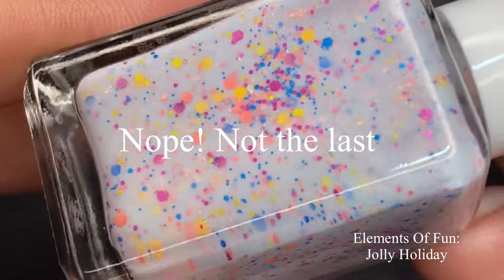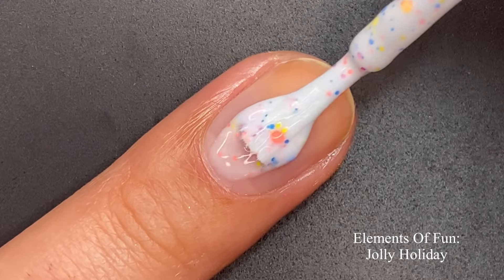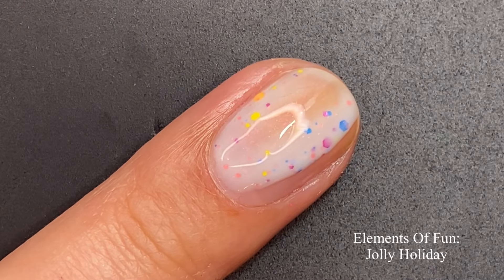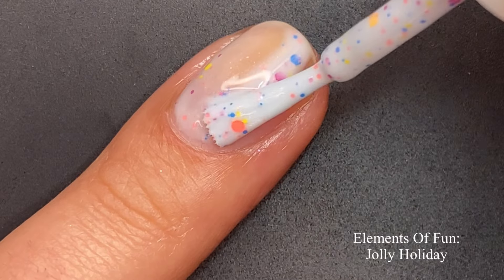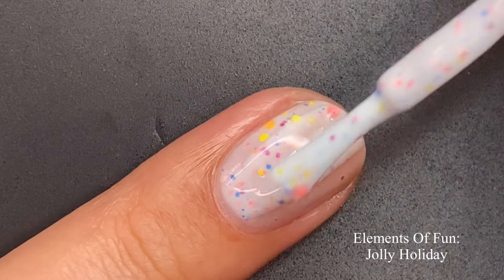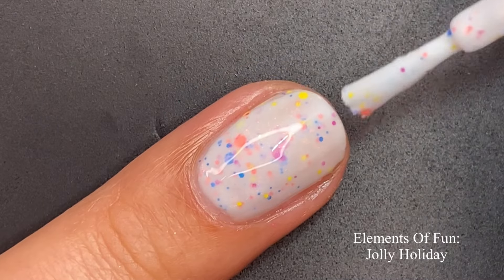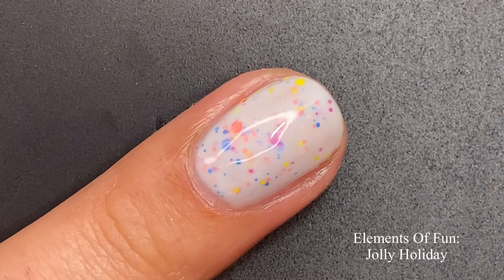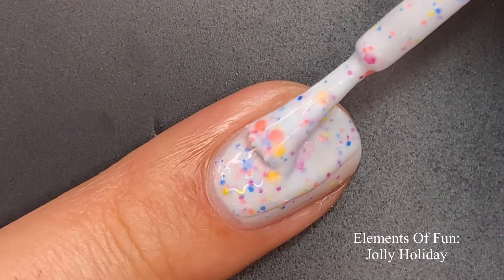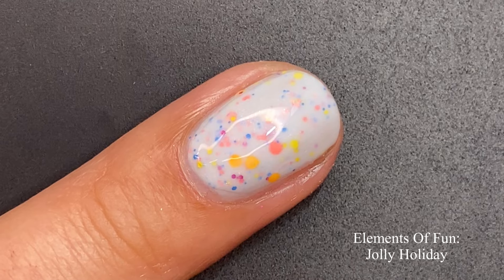The last polish in this collection is 'Jolly Holiday,' described as a pale blue crelly with shifting iridescent flakies, aurora shimmer, and bright glitter mix. Glam Polish does an amazing job with their crellies and an even more amazing job with their toppers — one main reason being that their glitters truly stay suspended in the base no matter how long you've had the polish. I've purchased from Glam Polish years before I even swatched, and those polishes still have the glitters suspended.